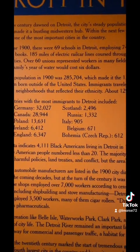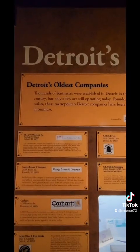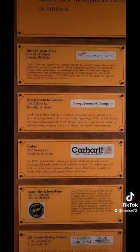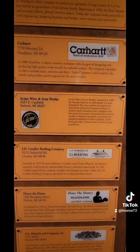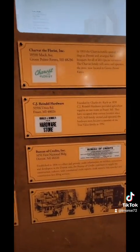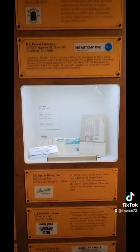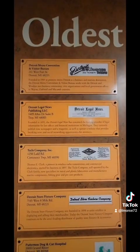The next section I really liked — it is Detroit's oldest companies that are still around. You have Carhartt, there's Vago, and a lot of companies that are still here today after all these years.